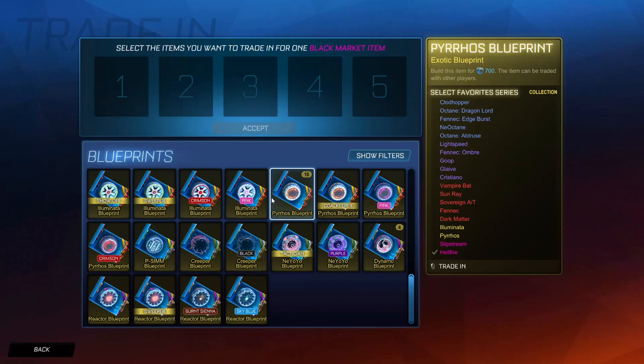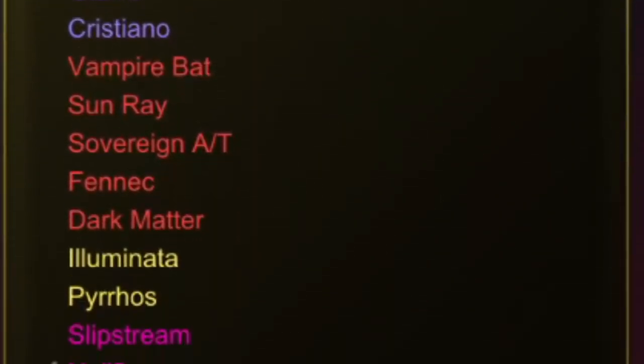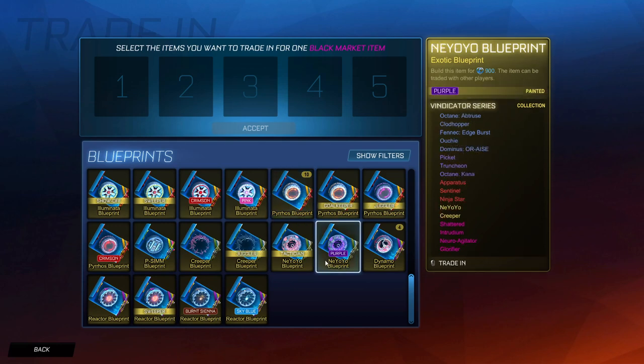Why hello there ladies and gentlemen. In today's video we're going to be trading up the brand new blueprint series, the Select Favourite series. We could have chances of getting some painted Hellfires, painted Slipstreams, some painted Fennec and even painted Vampire Bats, and hopefully that will provide some nice entertainment because if we do get some of those new painted Hellfires that will be very very nice, especially for you guys to watch.